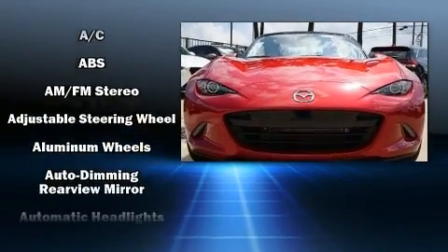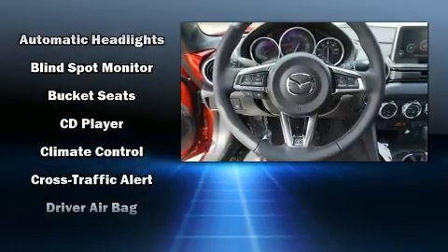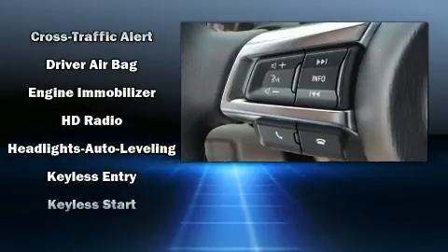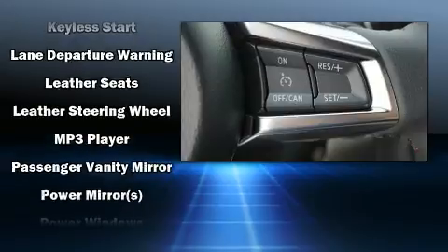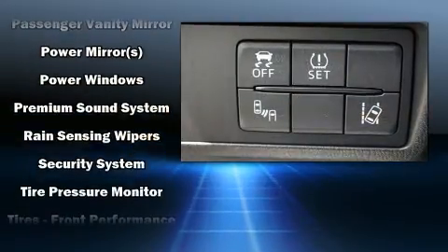Mazda ensures the safety and security of its passengers with equipment such as dual front impact airbags with occupant sensing airbag, an emergency communication system, and four-wheel disc brakes with ABS. Various mechanical systems are monitored by electronic stability control, keeping you on your intended path.